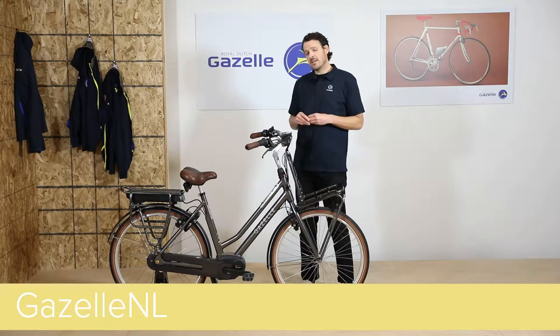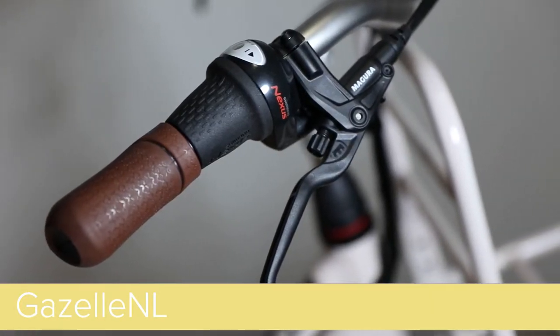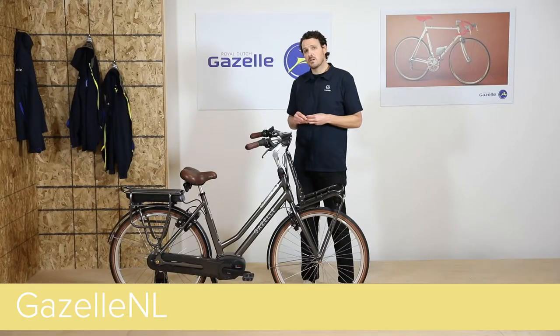Coming up to the front of the bike, we spec the NL with Magura hydraulic rim brakes, giving the rider a smooth braking experience, great modulation, and premium stopping power.